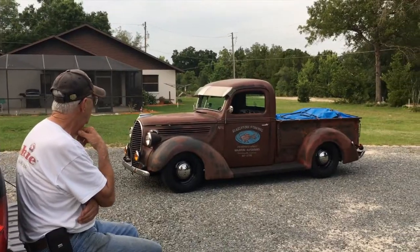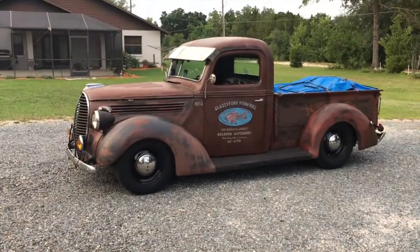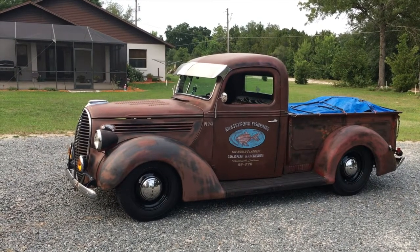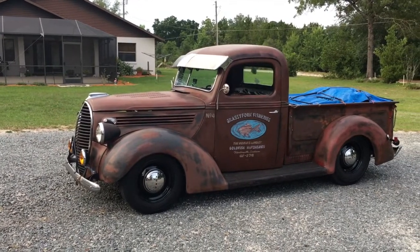Alright, I got my neighbor here, buddy Bill. We're gonna talk about his '39 Ford pickup. Tell me about the truck. It's a 1939 Ford half-ton pickup. It was purchased at the Turkey Rod Run — came out of New York. It was a supervisor truck; the body was in fairly good shape with very little rust.